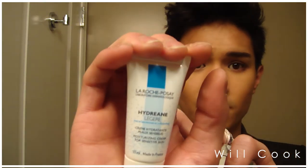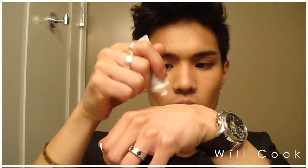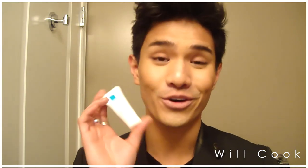The next thing is also from La Roche-Posay — this is a Hydreane Légère, a moisturizing cream for sensitive skin. It is very thick in consistency... oh my god, that feels expensive. Bon, thank you so much — this feels so hydrating and it's for sensitive skin, so I know it probably won't break me out. I'm really excited, although now I'm probably going to have to buy the full size!